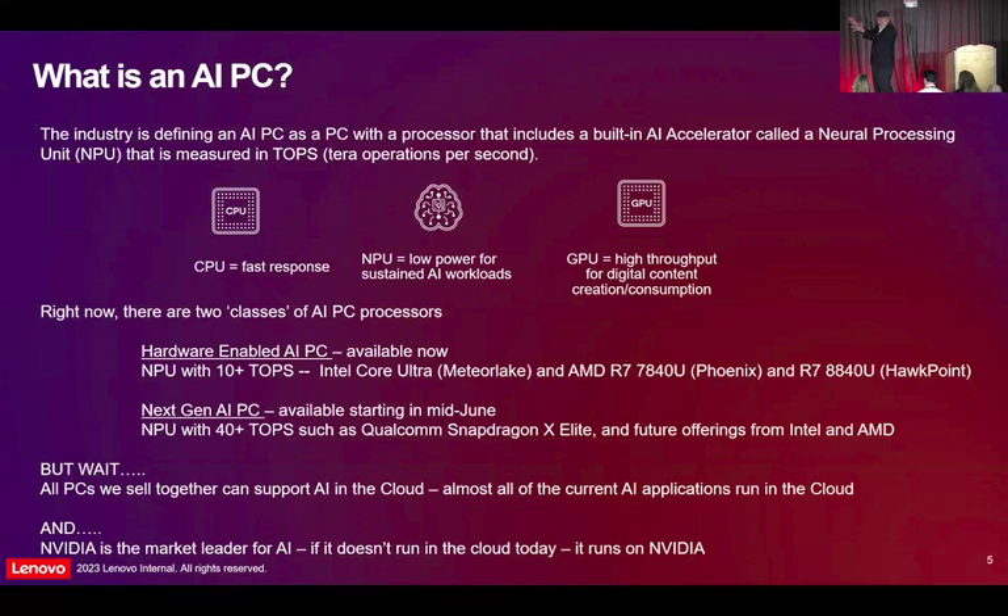AIPC has an NPU — but wait, all the AI is being done in the cloud today. You've got PCs that you bought four or five years ago that can do AI, but it's doing it in the cloud. So why does everybody want it? Why do you want an AIPC? Well, in the future, now that the PC can do the AI, it's going to make sense for the ISV to push that workload down to the laptop. Because when it's done in the server, it's costing somebody a lot of money. Versus if you push it down to the laptop, it's basically free.